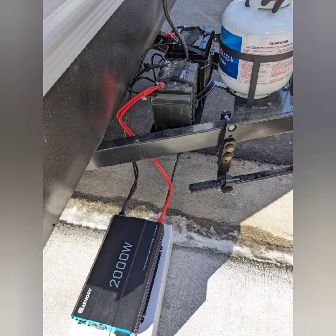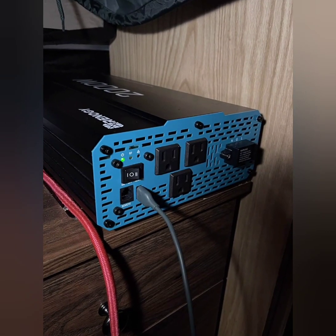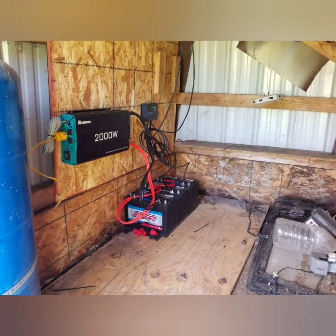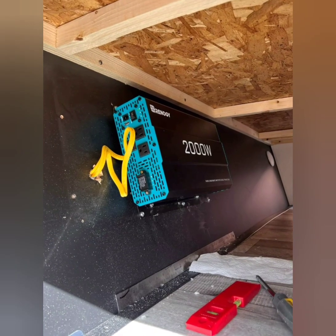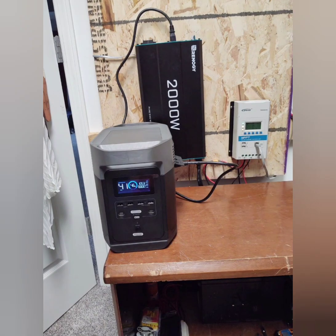Applications: Home Backup Power — ideal for powering essential household appliances during power outages. RV and Camper — provides power for appliances and electronics while on the road or at campsites. Off-grid solar systems — converts solar-generated DC power to AC power for home use or other off-grid applications. Trucks and vehicles — powers tools, appliances, and electronics directly from the vehicle's battery.